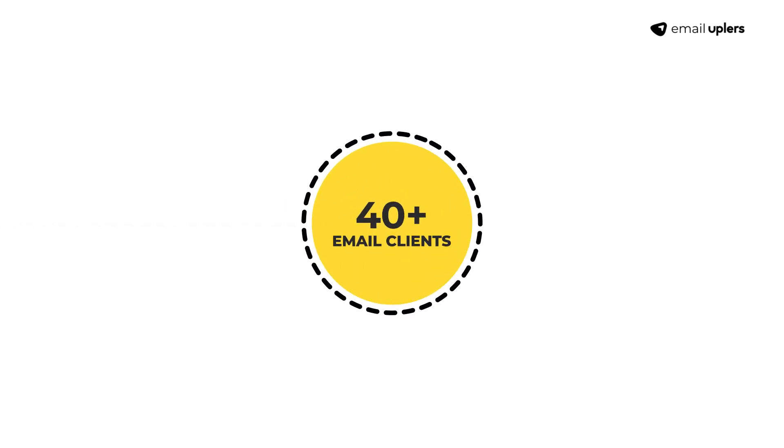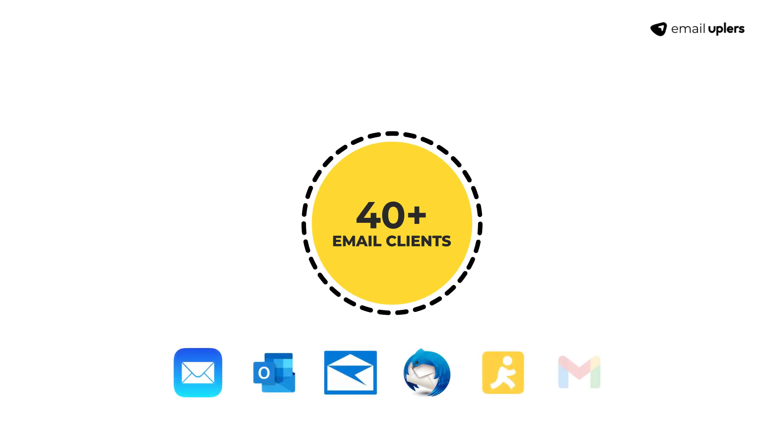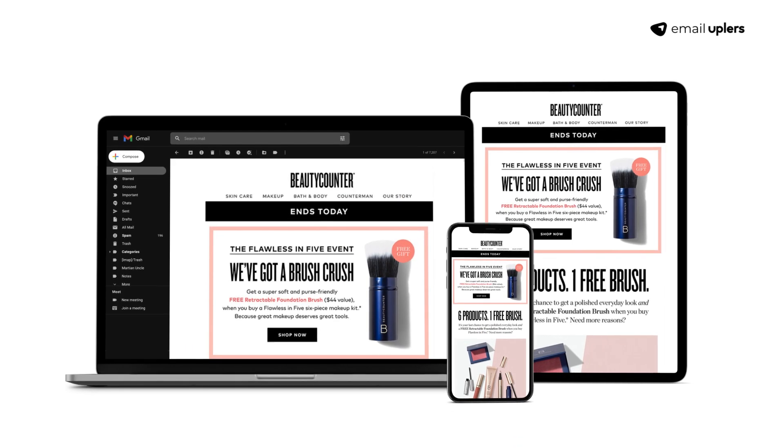Moreover, the templates will be tested rigorously for renderability across 40 plus email clients, such as Apple Mail, Outlook, Windows 10 Mail, Thunderbird, AOL, and Gmail, and 15 plus devices.